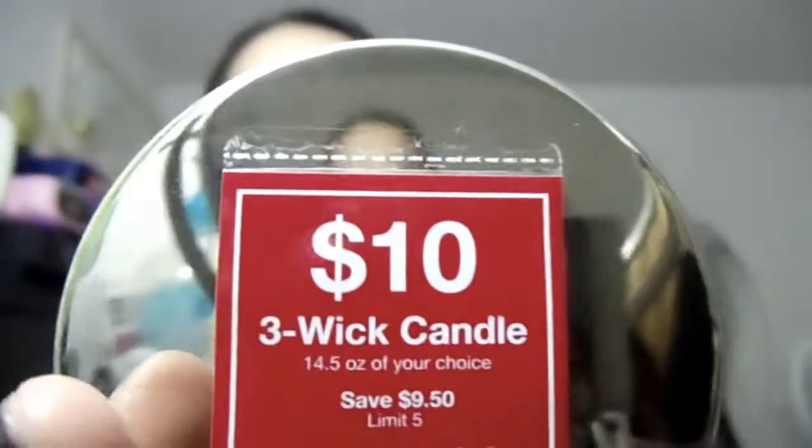One thing that really got me into buying the small candles this time is because under the lid or cap they have a coupon — starting November 1st to January 17th, if you get a small candle you get a coupon that entitles you to get the three-wick candle for just ten dollars. It's normally $19.50, but with the coupon you save a lot.